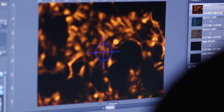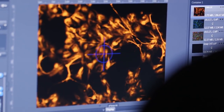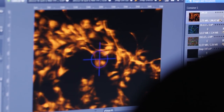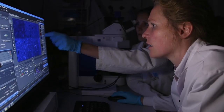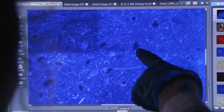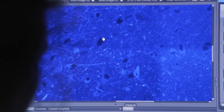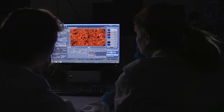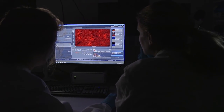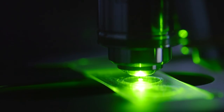Understanding how those cells function, how they interact, how the entire body works together was really always very impressive to me. Now being able to use high-end technology in my profession and applying this to finding a treatment for Parkinson's disease is really satisfying. Basically I reached a point where I always wanted to be.